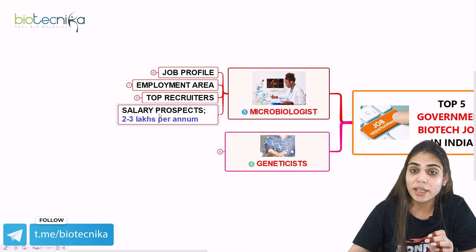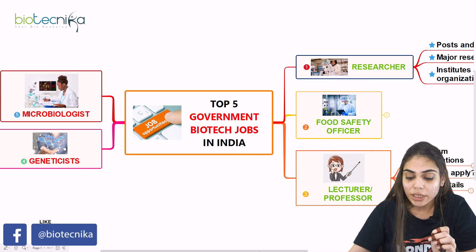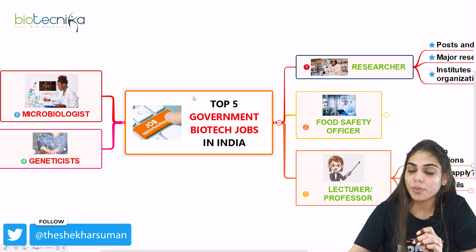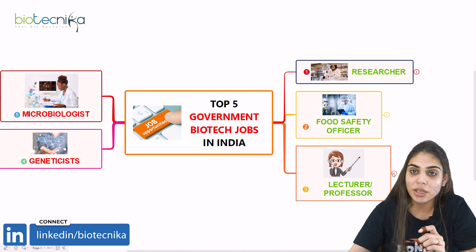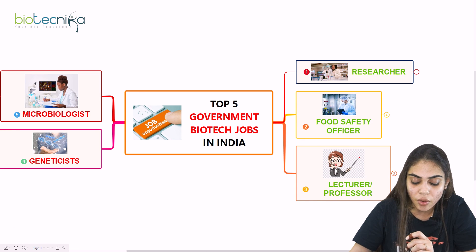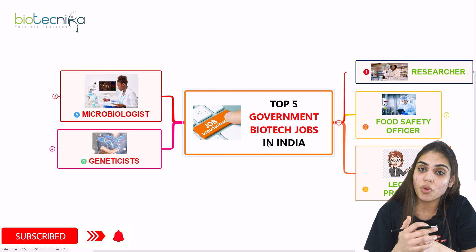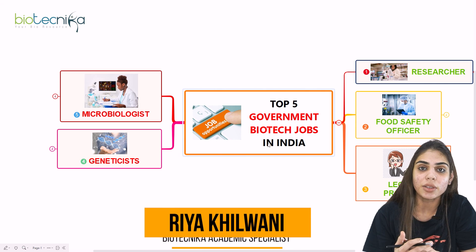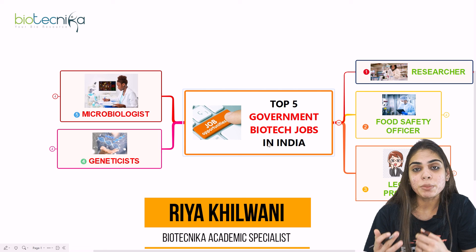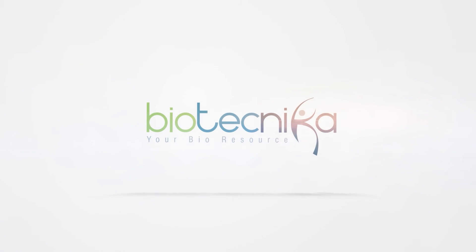The salary of working as a microbiologist is Rs. 2 to 3 lakhs per annum. To summarize, we have discussed the top 5 government biotech jobs in India: researcher, food safety officer, lecturer or professor, geneticist, and microbiologist. I hope the information was clear and the video was beneficial. Do hit like, subscribe to our channel Biotechnica, and keep learning. Bye bye!